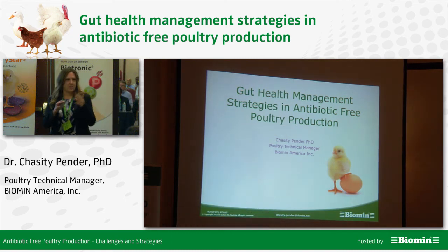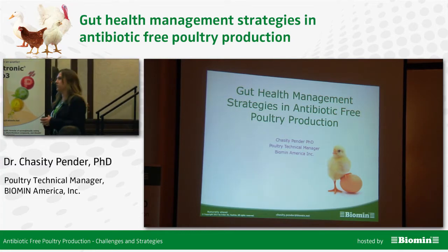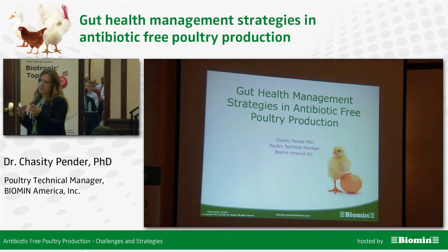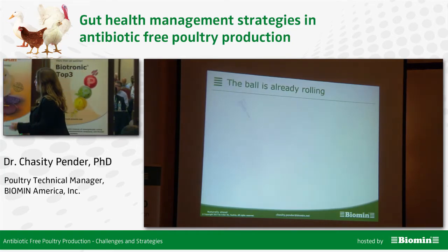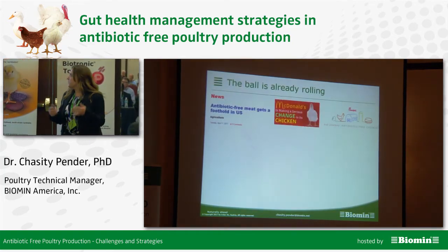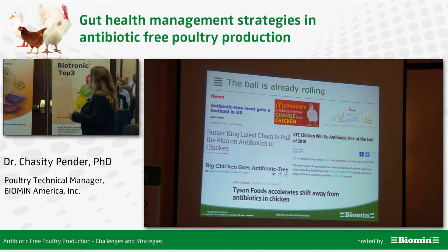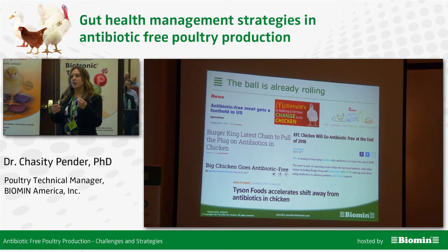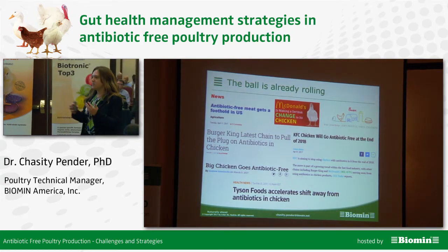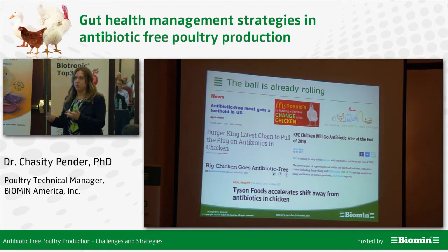The previous speakers touched on a lot of the bits and pieces that I want to talk about, so hopefully I'll bring a little bit more to the table at a slightly different perspective. As you may have heard, most of the poultry industry is in a state of transition as a lot of them are going towards antibiotic-free, no antibiotics ever, and this is to meet the demands of the consumer and meet with regulations that are coming out due to those consumer demands.